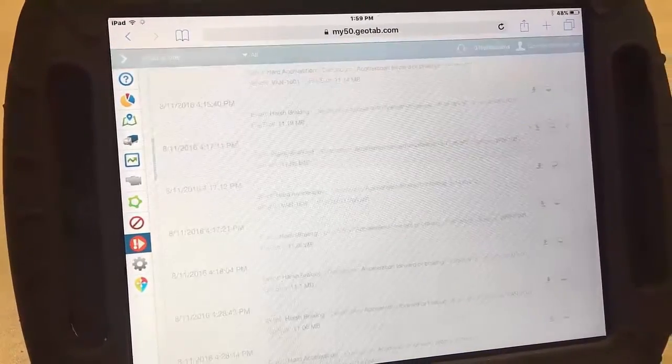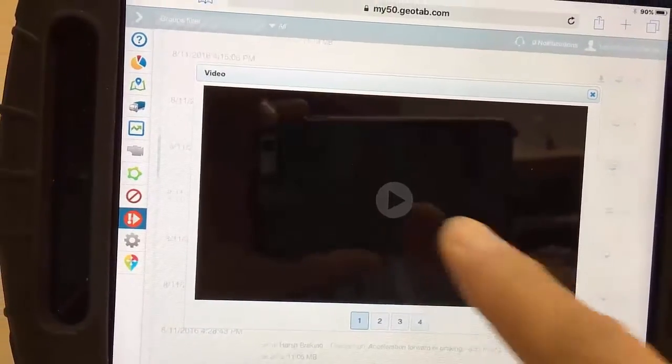Once found, you can easily view each camera feed to review the cause of the exception.